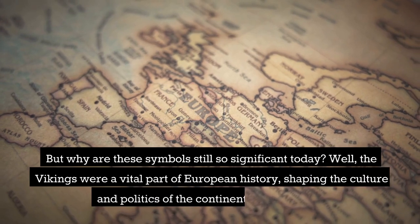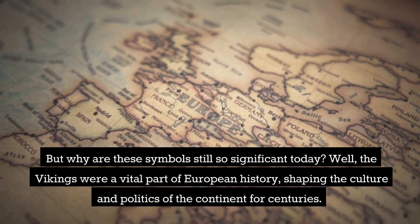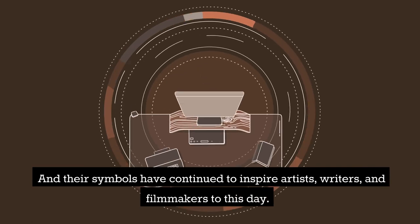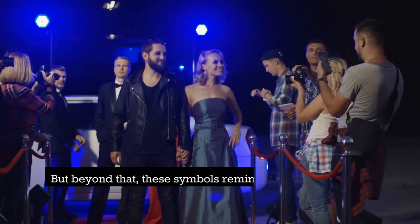But why are these symbols still so significant today? Well, the Vikings were a vital part of European history, shaping the culture and politics of the continent for centuries. And their symbols have continued to inspire artists, writers, and filmmakers to this day.